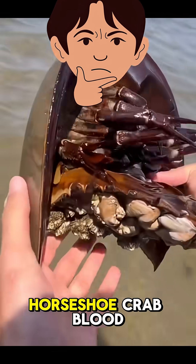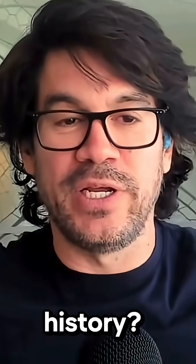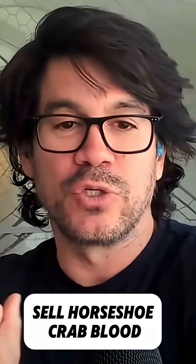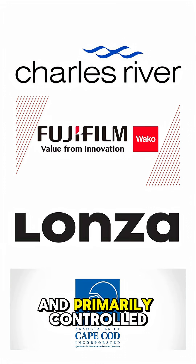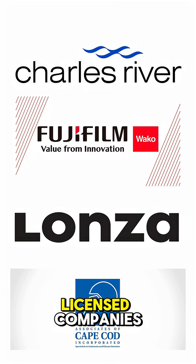So, can we make money selling horseshoe crab blood? What's the most legit get-rich-quick scheme in history? Sell horseshoe crab blood. Well, not really — selling their blood is heavily regulated and primarily controlled by a few licensed companies.